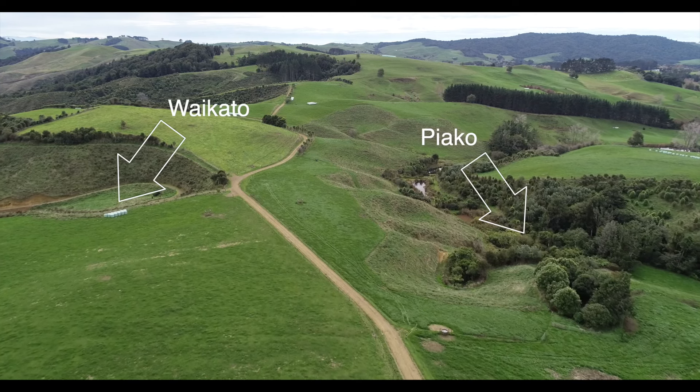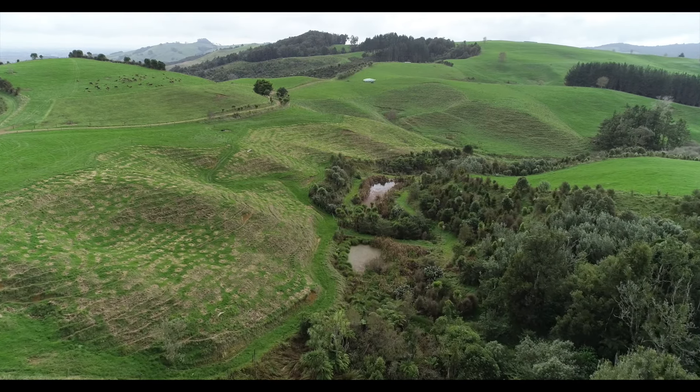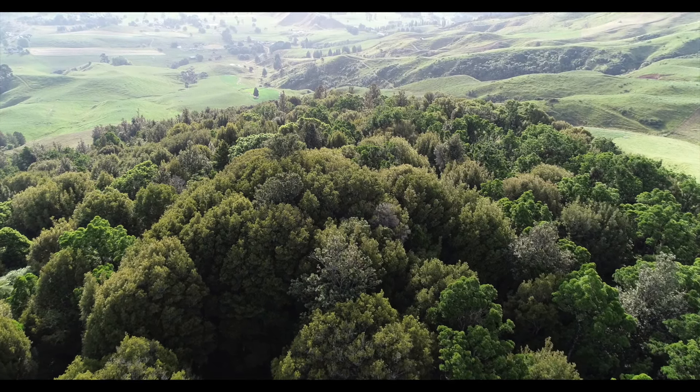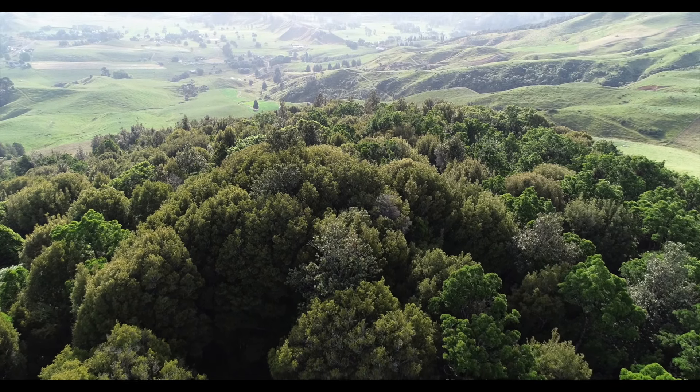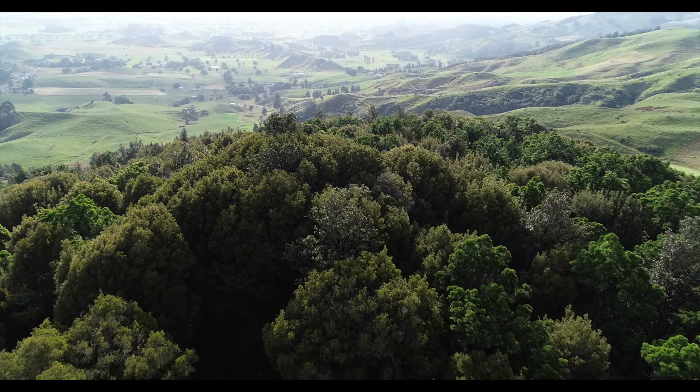Being at the very top of two water catchments means when it comes to freshwater protection, the buck starts with us. Mature forests act like a sponge, slowing water flow during heavy rain events and reducing flooding downstream.